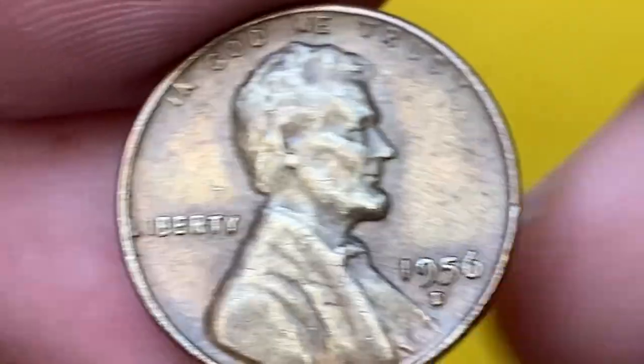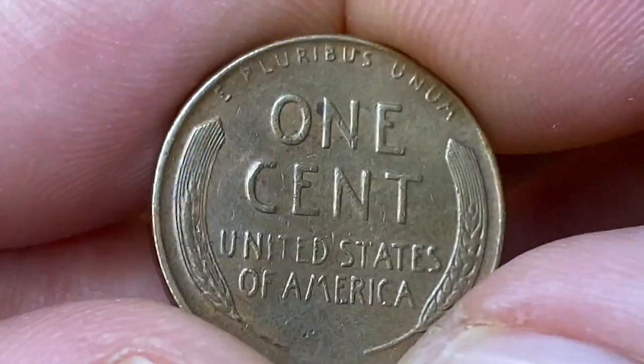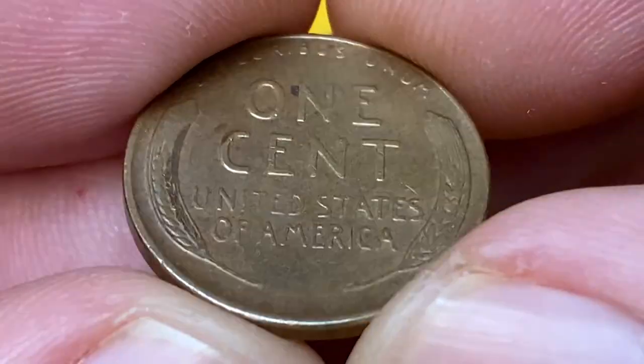On the obverse: Liberty to the right, motto 'In God We Trust', the date to the left, and below the date the mint mark. On the reverse: two wheat ears surrounding the face value and lettering 'United States of America' and 'E Pluribus Unum' above.